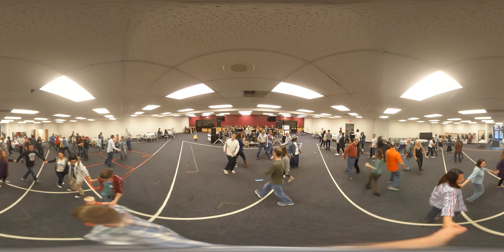All join hands in circle left. Now the other way back. And into the middle with a great big shout! Stay right there — don't go away, stay there.